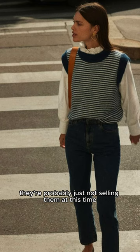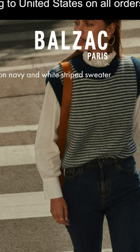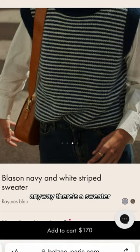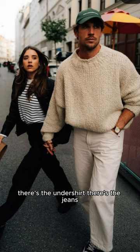This whole next outfit is actually just a lookbook from a brand called Balzac Paris — I don't know how else to pronounce it. Anyway, there's the sweater, there's the undershirt, there's the jeans.